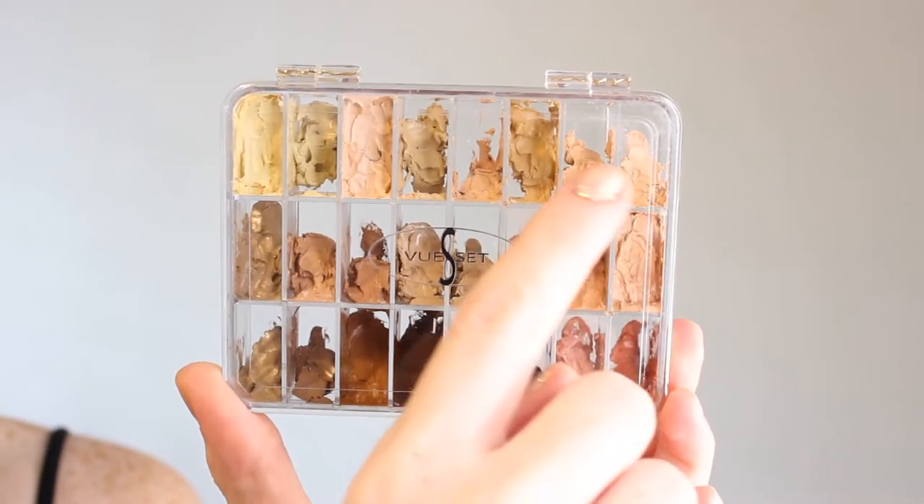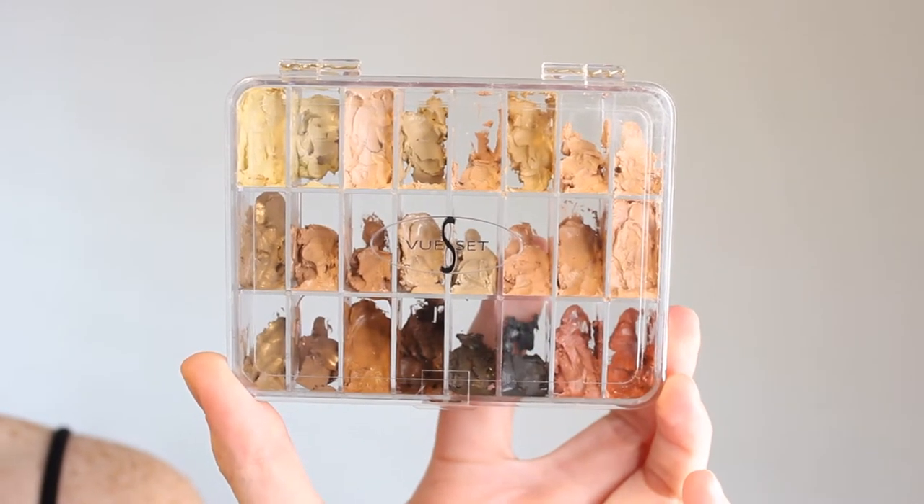Using the Graftobian HD Foundation Cream, I'm just going to spot treat some of the little spots on her face to get rid of any discoloration that I don't want on the skin. Just going in with a tiny brush, dabbing it onto the area, and then blending it out with a clean brush.